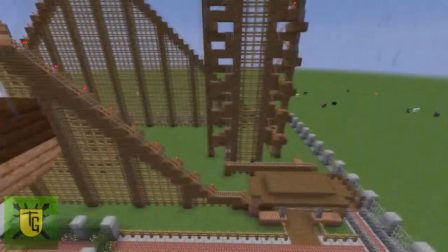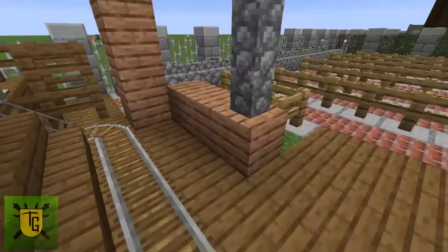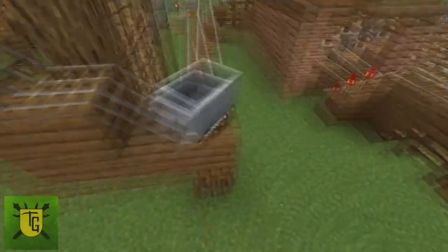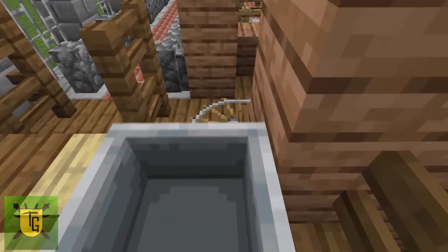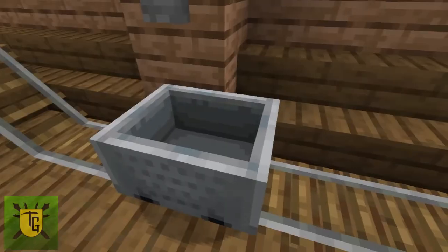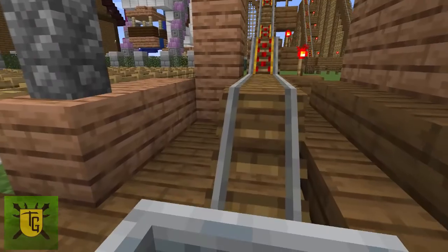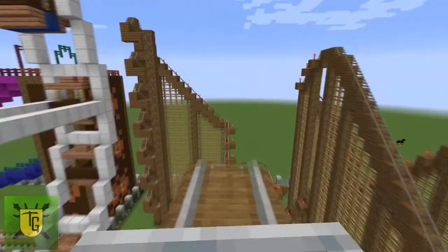Obviously the big feature of the theme park is the roller coaster. It takes up a lot of space, but it is functional and is designed to be ridden. When another cart comes around it pushes the first cart into place. So we'll hop in and take it for a spin — there we are, going for a ride up and down.